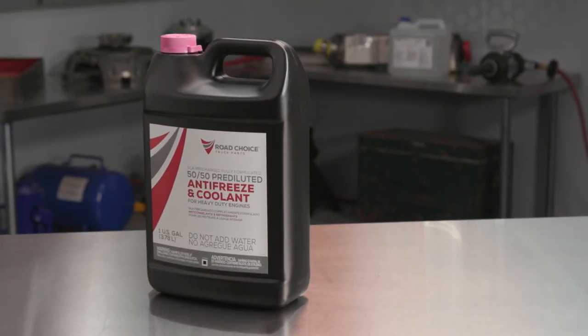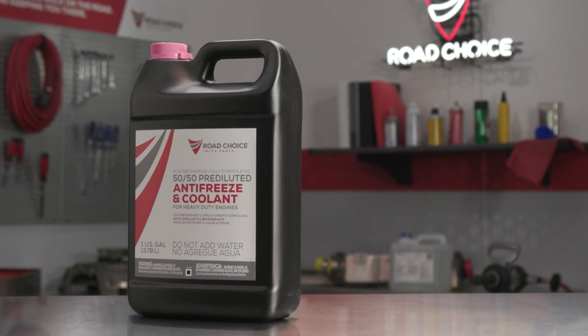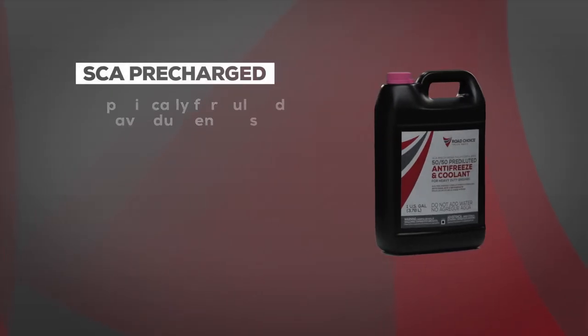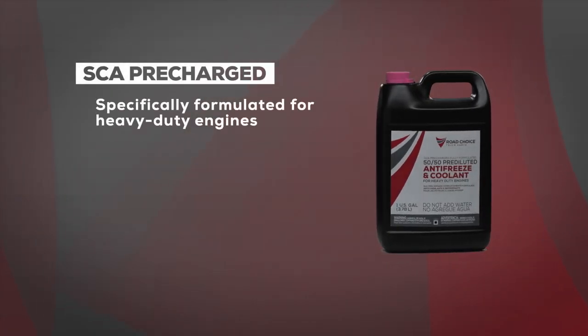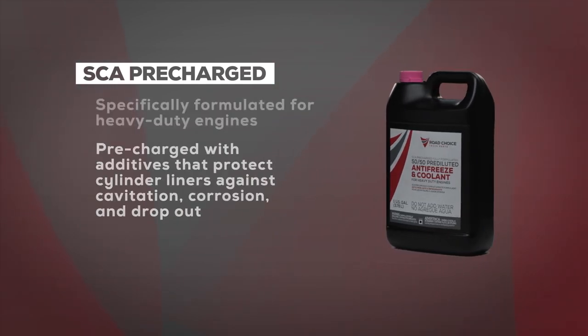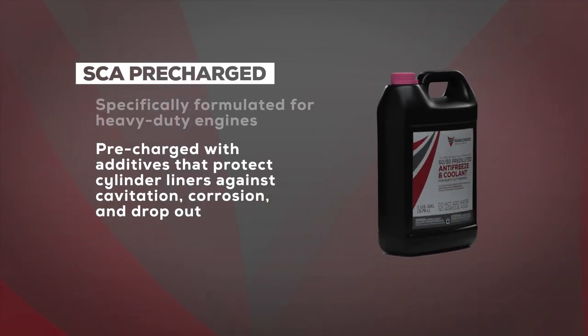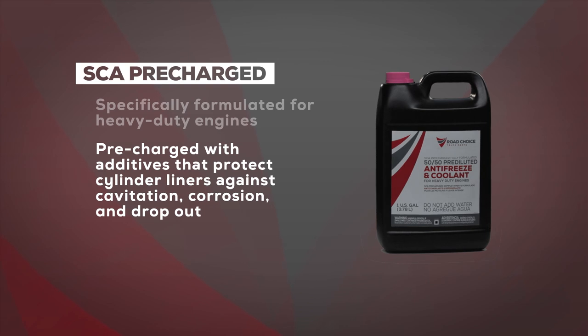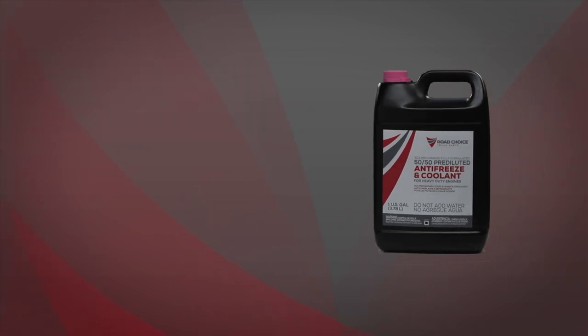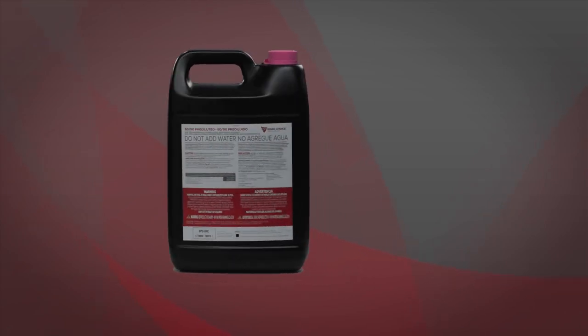The other conventional coolant option is supplemental coolant additive, or SCA, pre-charged. This is also an older technology, but it's specifically formulated for heavy-duty engines. SCA coolants are pre-charged with additives that protect cylinder liners against cavitation, corrosion, and dropout. While SCA coolants have been a common factory fill for the past 15 to 20 years, they have drawbacks as well.